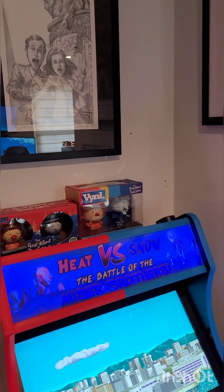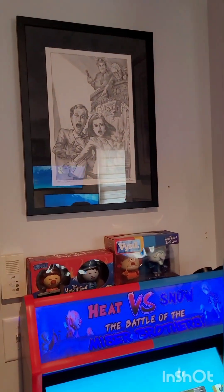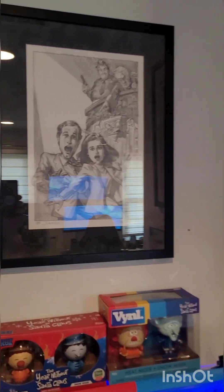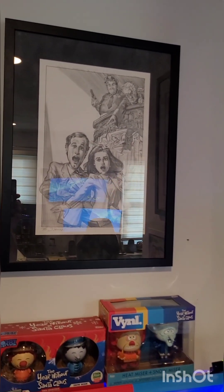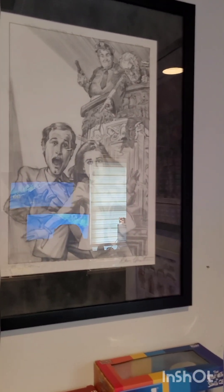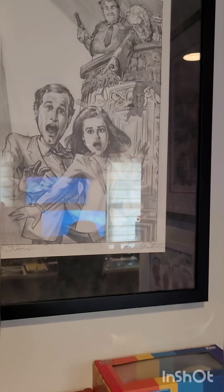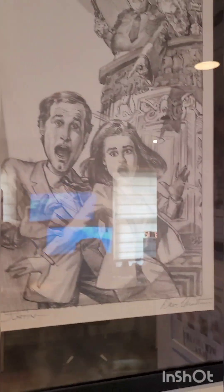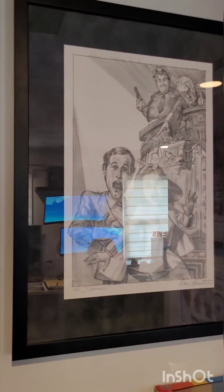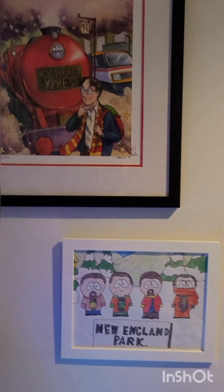Some more art over here — excuse the holes in the wall, I've been moving things around. More concept art from movies. There's a movie called Nothing But Trouble with Chevy Chase, Demi Moore, John Candy, and Dan Aykroyd. This was one of the concepts for the poster that wasn't chosen. I got this original pencil drawing from the artist Dave Christensen, who drew movie posters for a living — one of my other favorite things in the collection.